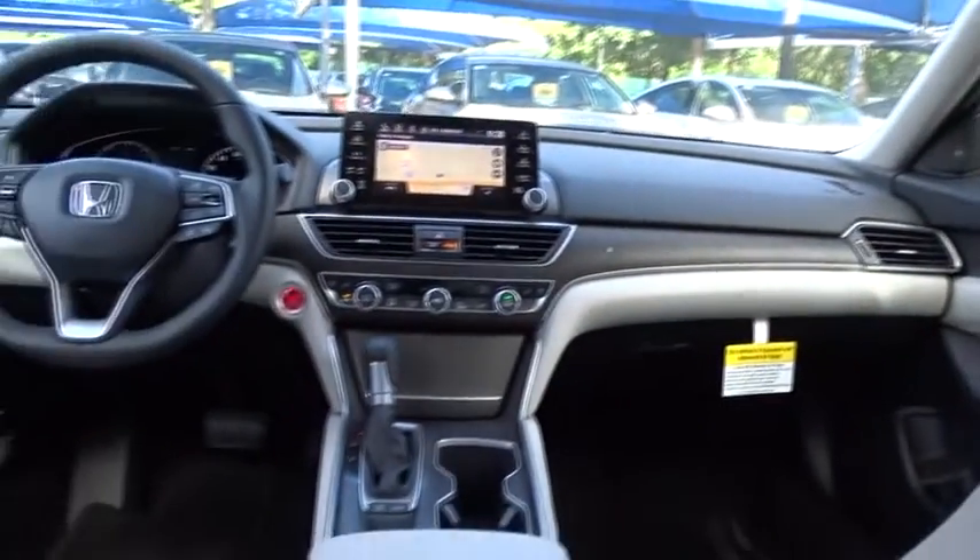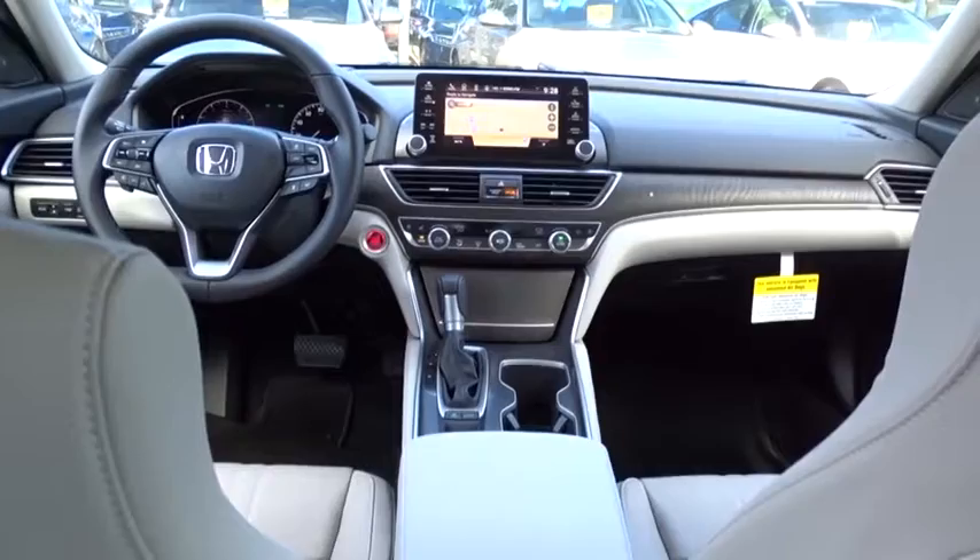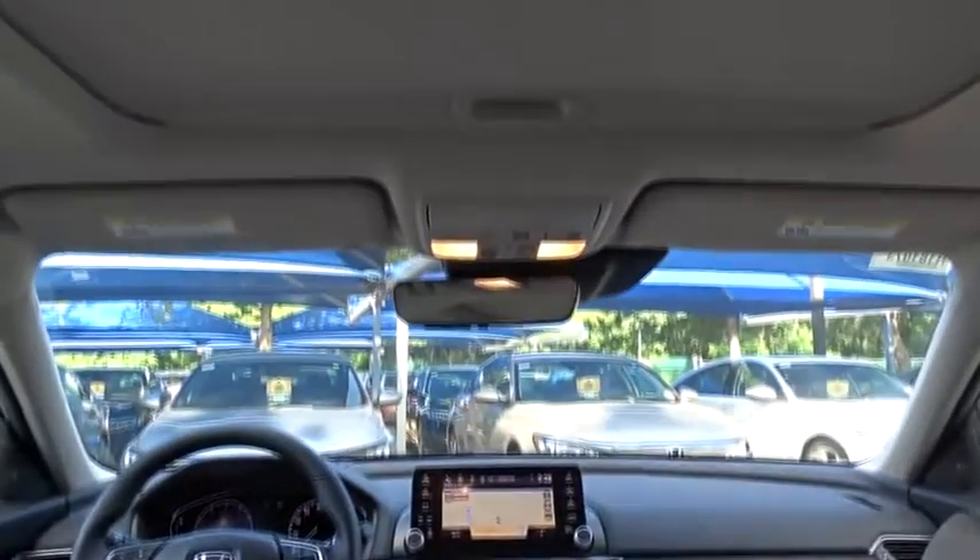Lane departure warning, backup camera, leather-wrapped steering wheel, Bluetooth, power steering, adjustable steering wheel, front wheel drive, keyless start, four-wheel disc brakes, aluminum wheels, cruise control.